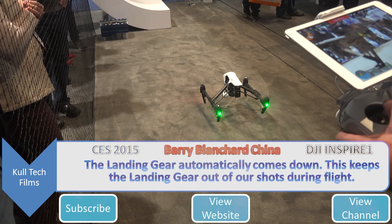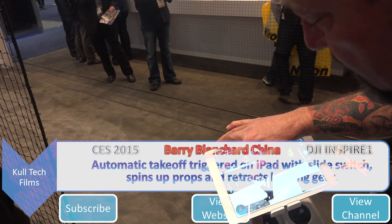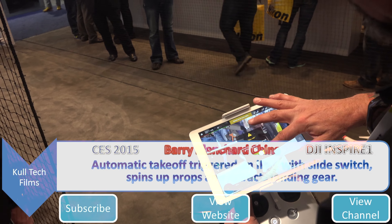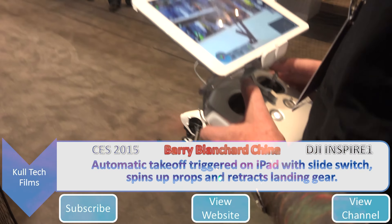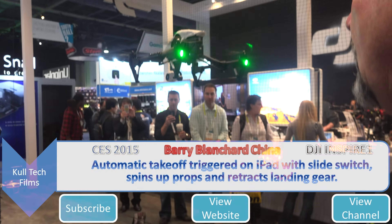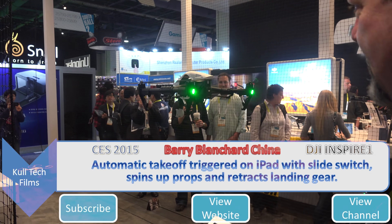Auto take-off: I push this button right here, bring this slider over, and it's going to spin the props up on even tighter real quick.